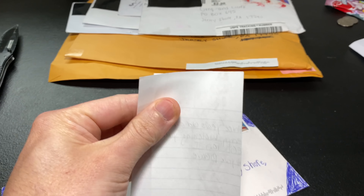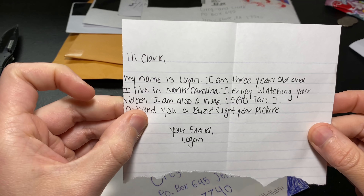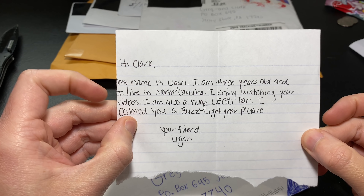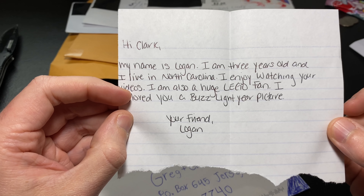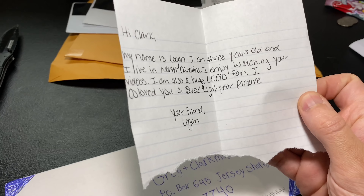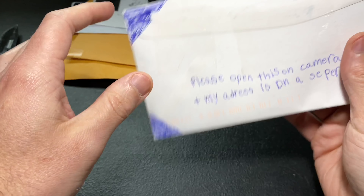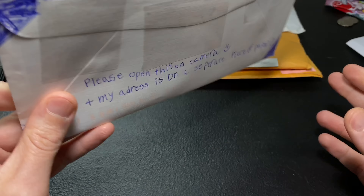Let's go on to the next one — I almost missed it. There's a letter in there with this. It says: 'Hey Clark. My name is Logan. I am three years old' — you mean 13, right? — 'and live in North Carolina. I enjoy watching your videos. I'm also a huge Lego fan. I colored you a Buzz Lightyear picture. Your friend, Logan.' Well, Logan and Logan's mom, thank you for sending this. If you don't know about the 13 thing, it's just a little joke we have going on here. I'll have Clarkman guess the puzzle piece on the back and see if he gets it right.